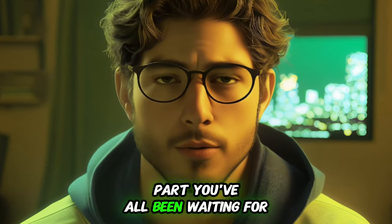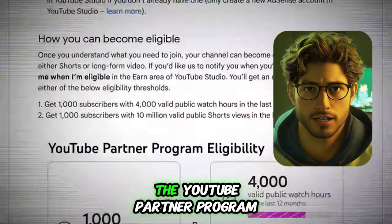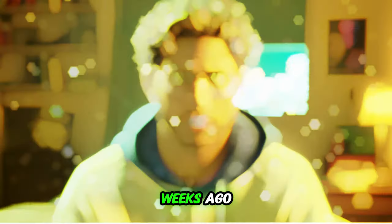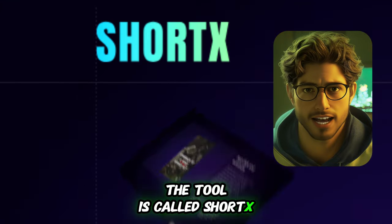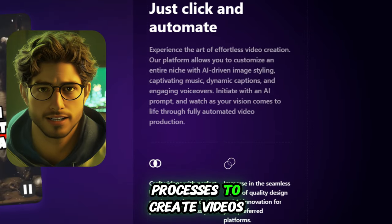Now let's get into the part you've all been waiting for — how to create AI-driven videos that'll get you accepted into the YouTube Partner Program and start earning real money. The AI tool I'm about to show you is brand new. It came out a few weeks ago, and I've been using it to automate multiple channels that each earn a few thousand dollars monthly. The tool is called Short X, and it's a custom-built system that combines several AI processes to create videos.